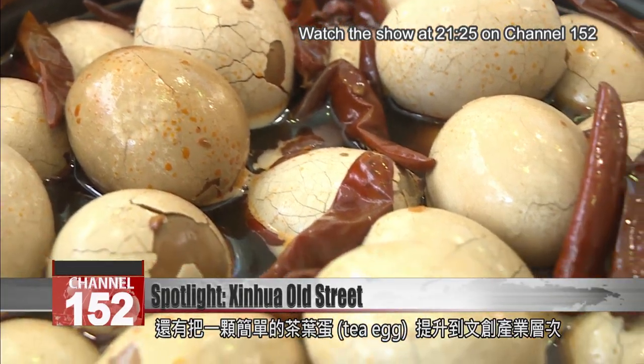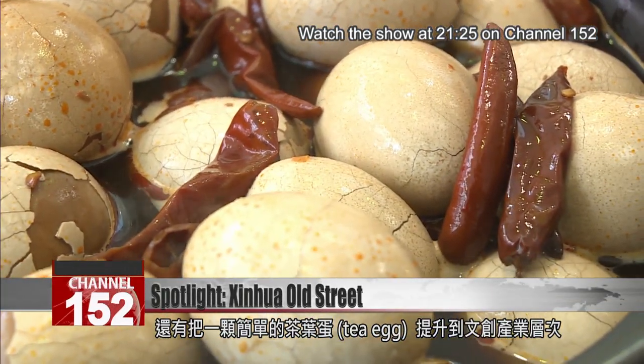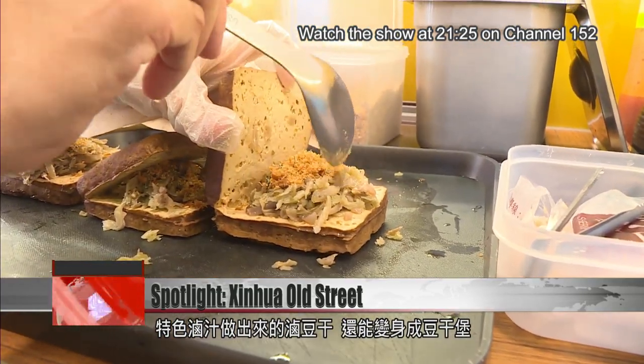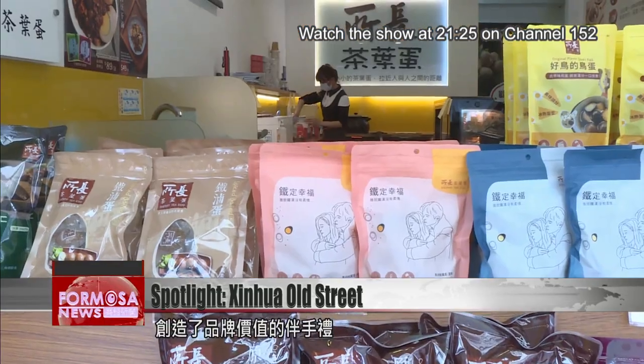Another vendor here has transformed a simple tea egg into a cultural brand. It uses its special marinade to stew tofu, which is used to build a tofu burger that's a must-eat for visitors.